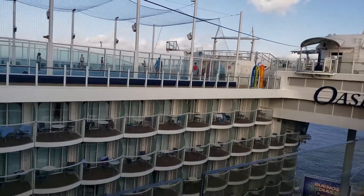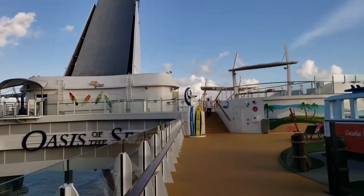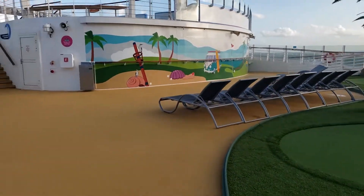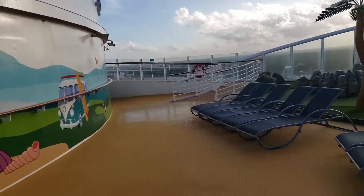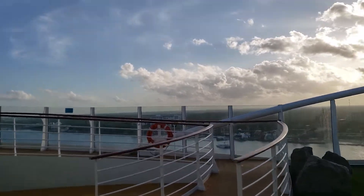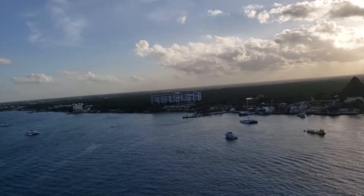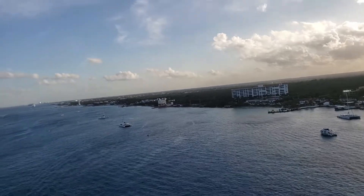Basketball, inside balconies — you can see the boardwalk down below. There's a part of deck 16 on the aft for the flow riders and the ultimate abyss. Probably the best place on the ship for a sail away party.